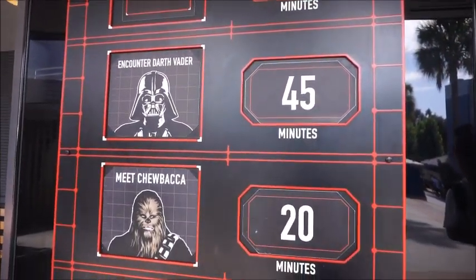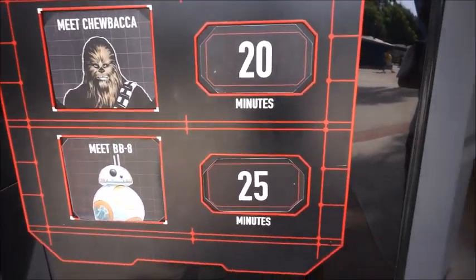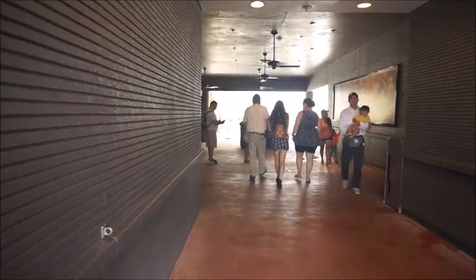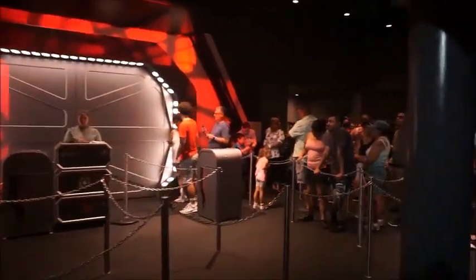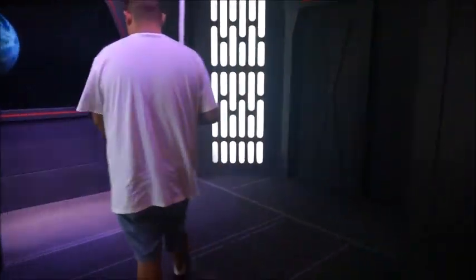We just got out of One Man's Dream where I cried — it's fine. We're gonna see if we can meet Lord Vader, especially since Abel has his new lightsaber. We're told it's actually a 30 minute wait — right on.